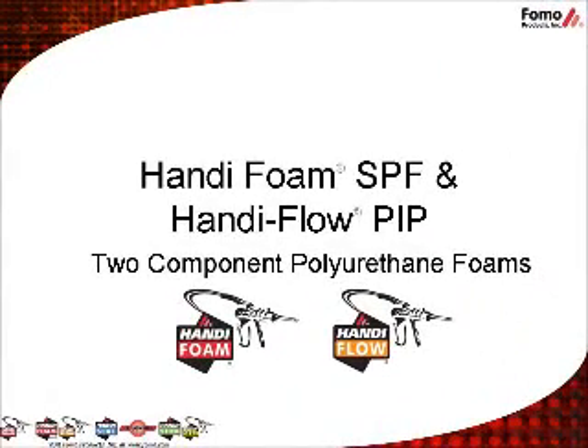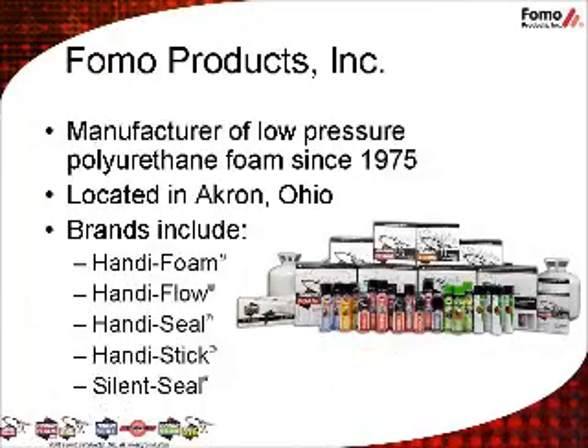Welcome to the HandyFoam Spray Polyurethane Foam and HandyFlo Pour-In-Place 2-Component Polyurethane Foam Overview. FOMO Products is a manufacturer of low-pressure polyurethane foam since 1975, with corporate and manufacturing facilities located in Akron, Ohio. Our brands include HandyFoam, HandyFlo, HandySeal, HandyStick, and SilentSeal. All of our products are sold to professional contractors through our network of professional distributors.